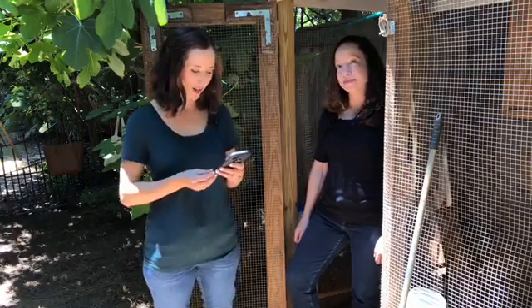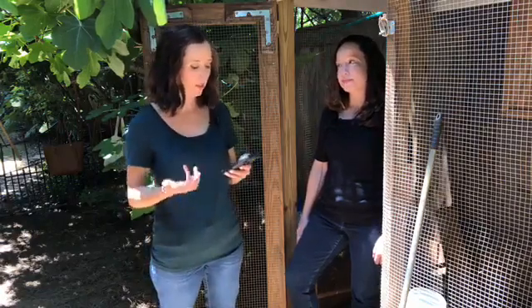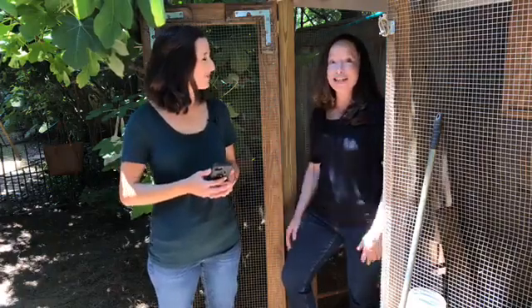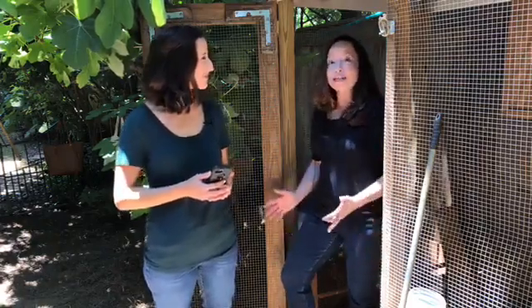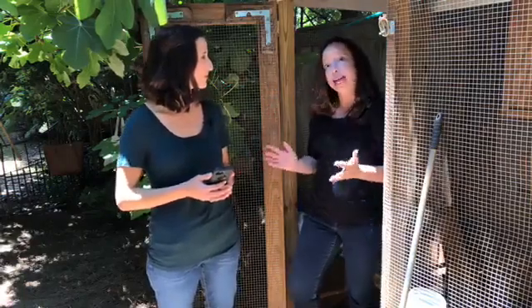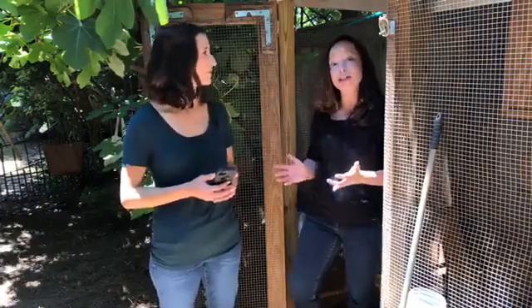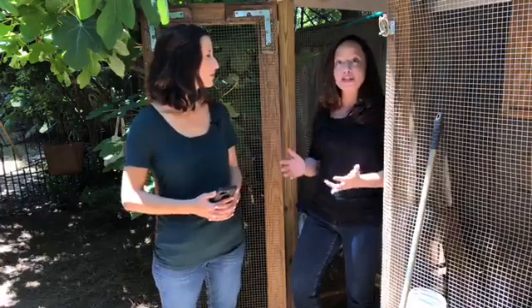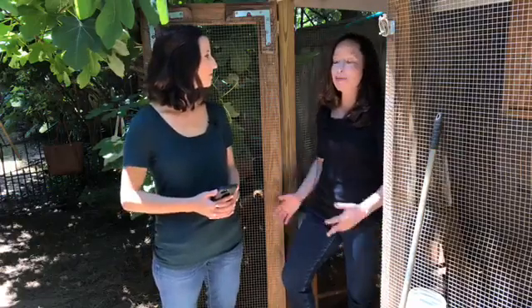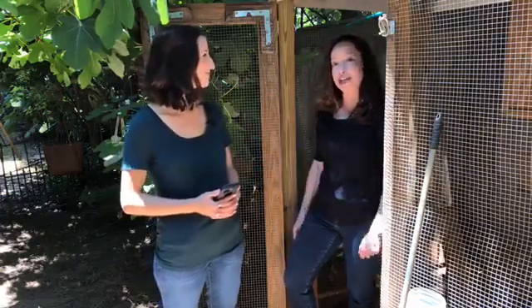We have a question from Roger: do you recommend people in suburban areas keep chickens and why or why not? It's really great that you're asking this. A good first step is to make sure your county or local authority actually allows you to keep backyard chickens, because there are some local ordinances that don't allow it. If they do allow it, it can be a really great and positive experience to learn about backyard agriculture and maybe have some fresh eggs.